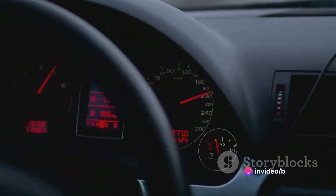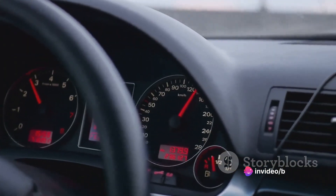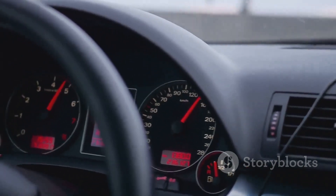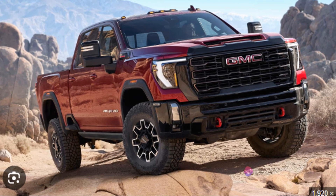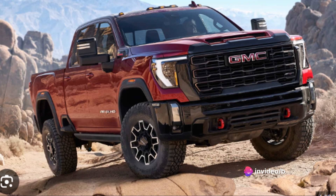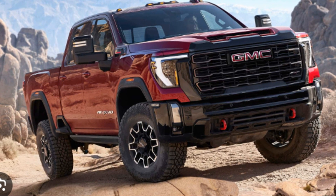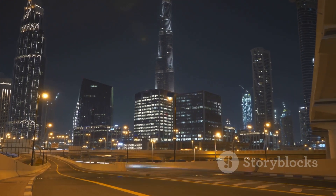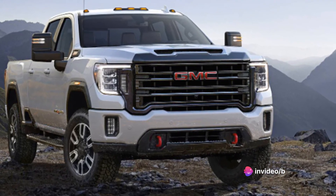But it's not just about raw power. The GMC Sierra HD also boasts impressive acceleration for a vehicle of its size, going from 0 to 60 miles per hour in just 7 seconds, making it one of the fastest trucks in its class. As for top speed, the Sierra HD can reach 98 miles per hour, ensuring you'll never be left behind on the highway. When it comes to power and speed, the GMC Sierra HD is in a league of its own.